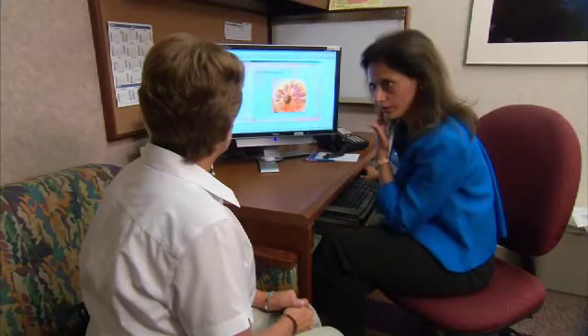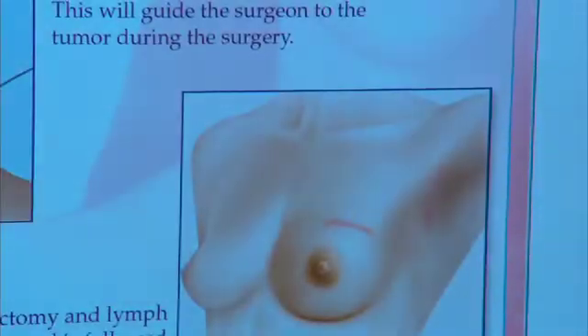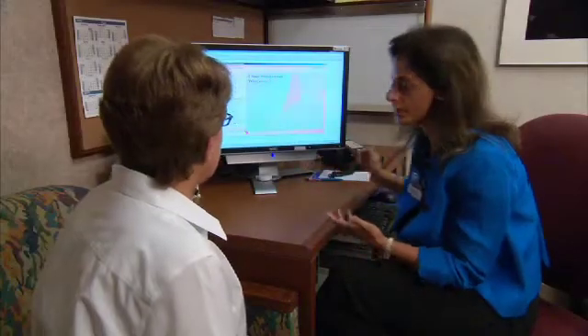Dr. Sandhya Pruthi uses a new computerized education tool to help Jan sort it all out. I'm going to show you what the term ductile means. It's a visual tool to alleviate fear by helping Jan understand her diagnosis, her treatment options, and what will happen to her body.